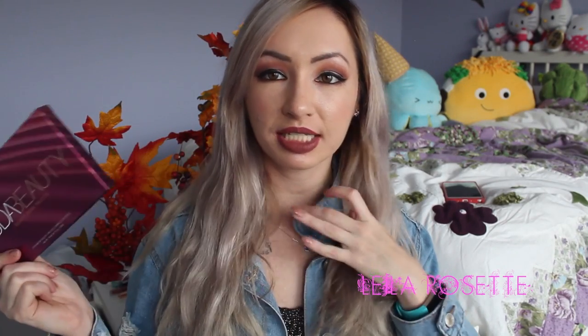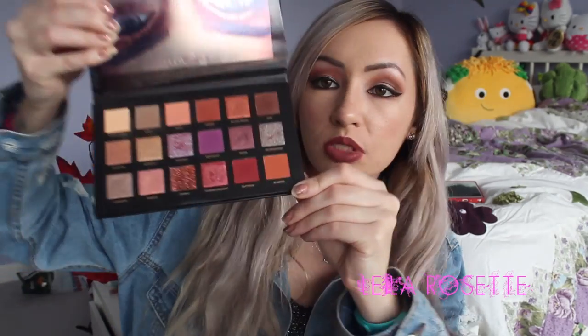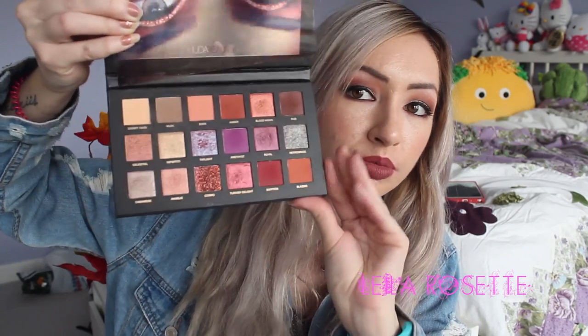I also got the new Huda Beauty Desert Dusk Palette. I was stalking this online until its release date. I picked it up on release day — I believe it was around the middle of September. I've been using this palette ever since. It was about $85 Canadian, which is probably one of the most expensive palettes in my collection. It just has a lot of pretty warm colors, glittery finishes, and duochromes — a wide variety of stuff.